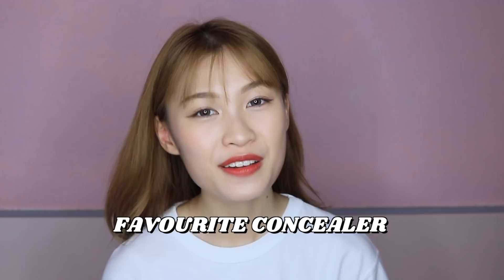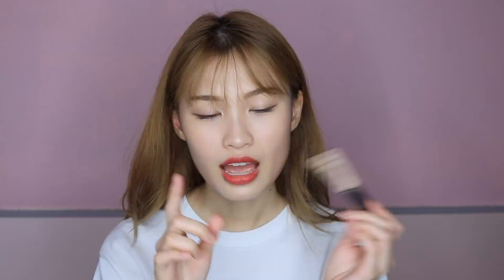The next product is my favourite concealer, and I think all of you should know which one it is by now because I've been sharing this many times. It's the Cover Perfection Tip Concealer — the only concealer I've found that can cover up my birthmark and freckles. The shade matches my skin tone perfectly; it's more towards a cool tone concealer.